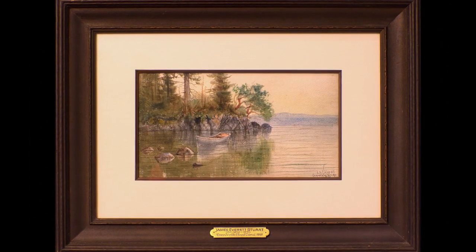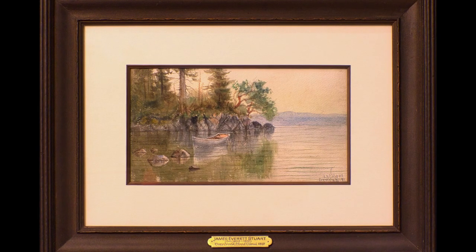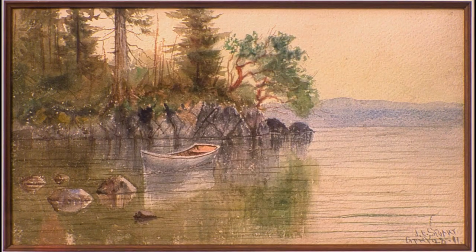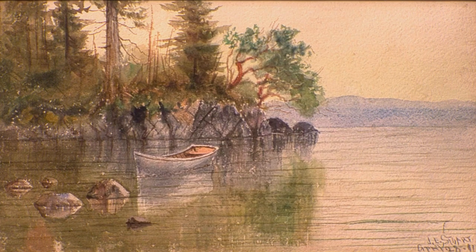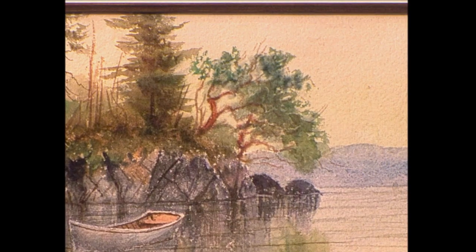Paintings would be very typical. There's a painting in this room by James Everett Stewart that was painted in 1891 — a watercolor titled Hood Canal. It has the Madrona trees and is a very beautiful piece.